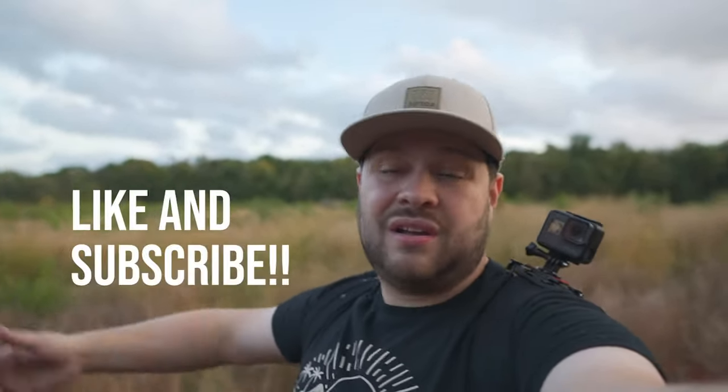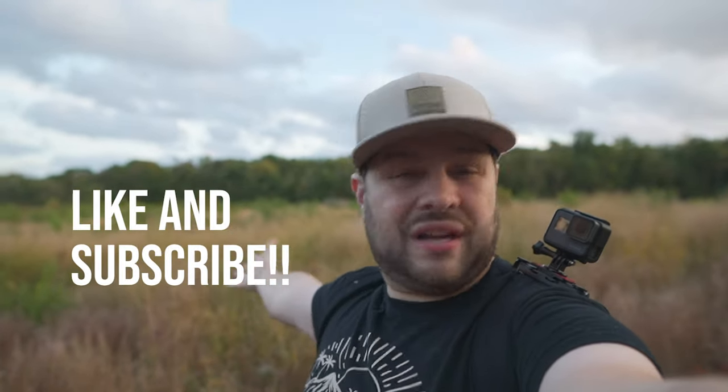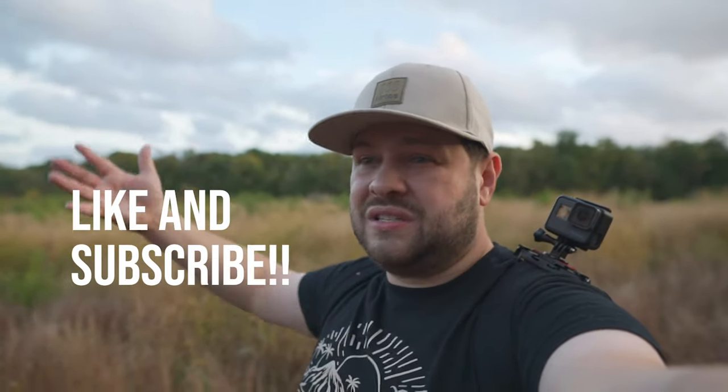If you're not subscribed to the channel, you might want to subscribe because we have some great footage and video coming from what we just shot — it's nice, I dig it. Peace.